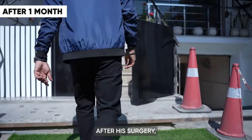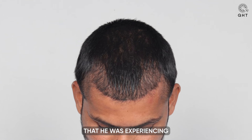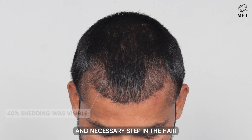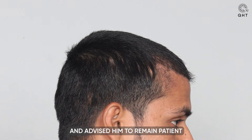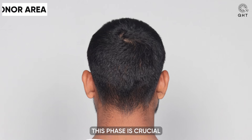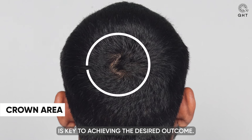A month after his surgery, our patient returned for a routine check-up and a PRP session. We observed that he was experiencing a 40% shedding phase, a typical and necessary step in the hair transplant process. We assured him that hair growth would commence once this shedding phase concluded and advised him to remain patient, as this phase is crucial for the success of the transplant.